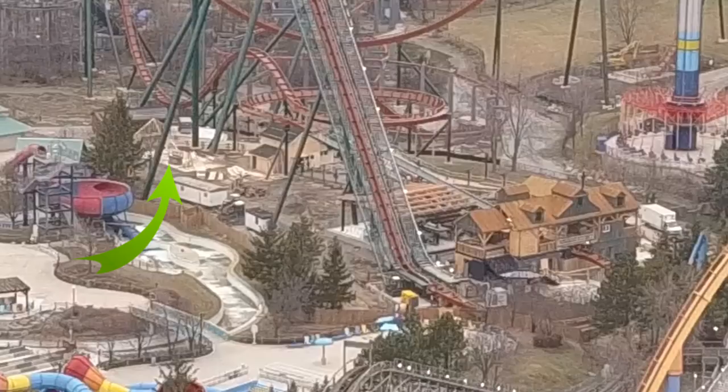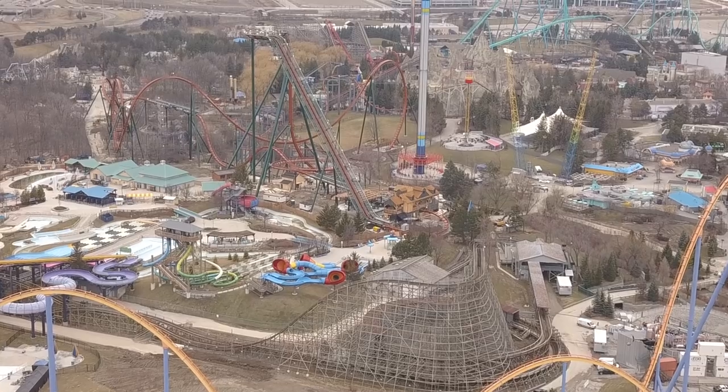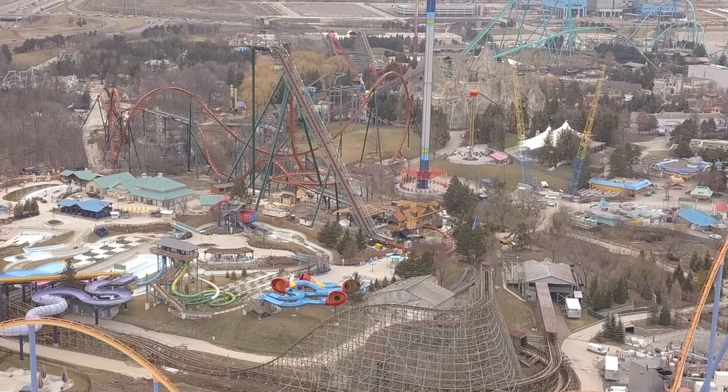They've started some rock work in and around the exit of the Immelman, out of the exit of the tunnel. It looks like it's going to look really nice — they've put rock work around the support columns and are placing rocks using the excavator in the fenced-off area. They are done with the pathway where Orbiter used to sit, the fencing is up, and they're also done the fencing around Yukon.